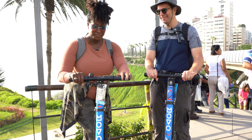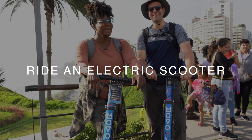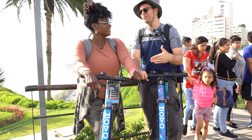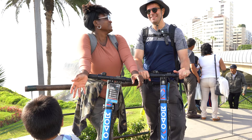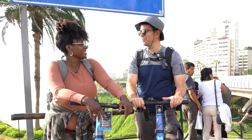One thing you can do when coming to Miraflores is ride one of these electric scooters — you can scooter around and really discover some interesting spots. If you're here on a Sunday, they actually close Arequipa Boulevard, which starts in Miraflores and goes all the way to the city center — about a five-mile span you can bike or scoot. Just download the app, give a little information, and you're good to go. It's a lot of fun!